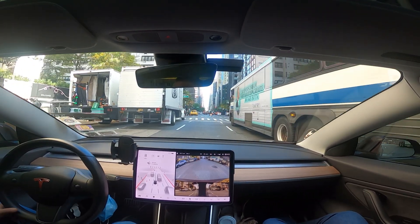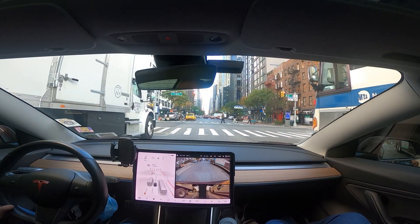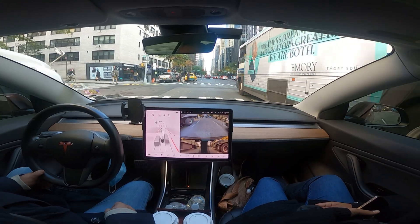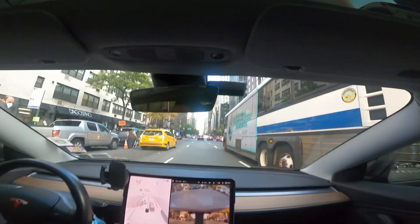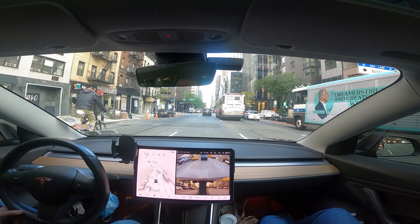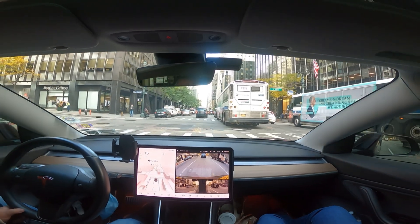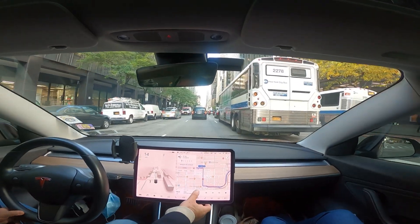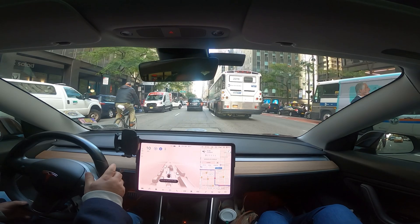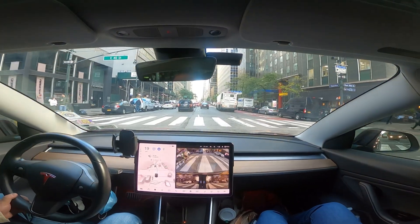Hey folks, I'm currently in Manhattan about to do another test of FSD Beta 10.3.1. I'm by 3rd Avenue and 39th Street, heading to the Bryant Park area. I'm going to start the testing now and engage FSD.